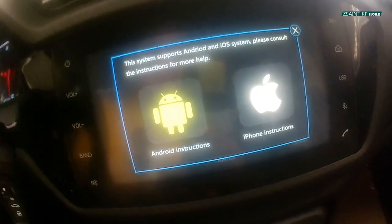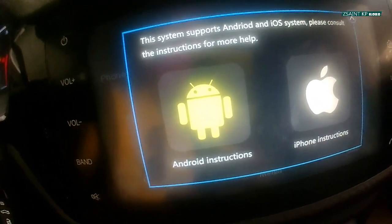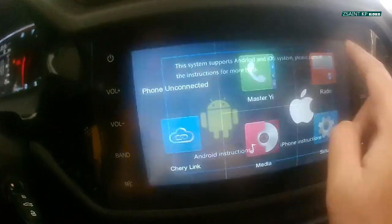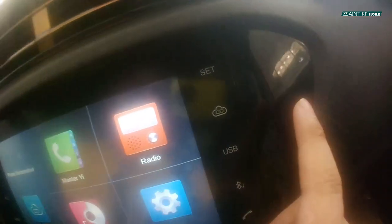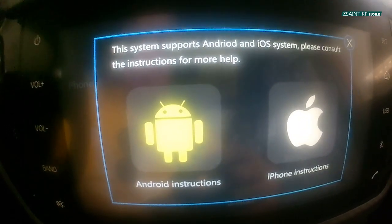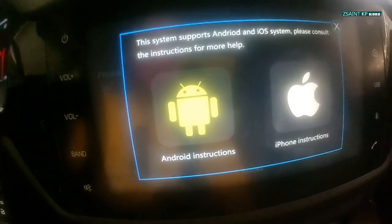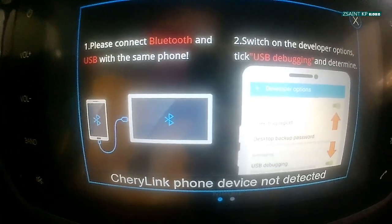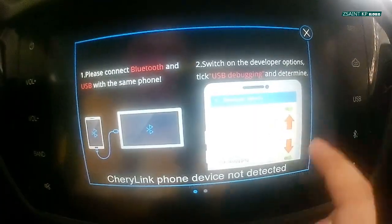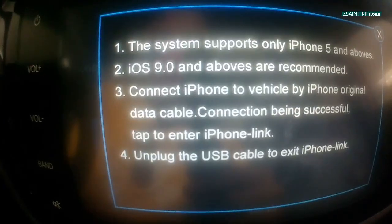Lastly, Cherry Link features a screen mirroring system via your Android phone or iPhone. To connect your phone to the infotainment display, just use Cherry Link or press the shortcut button located on the unit. This system supports both Android and iOS — please consult the instructions for more help. The system provides step-by-step connection guides for both Android and iPhone users.